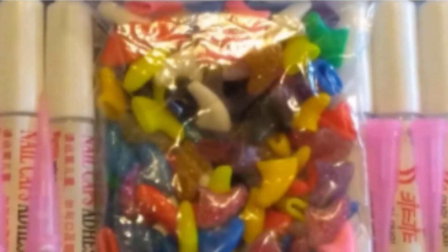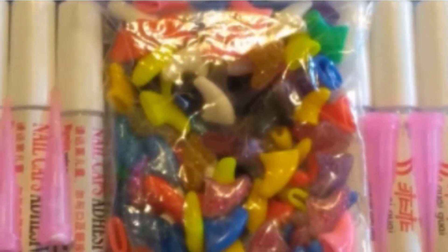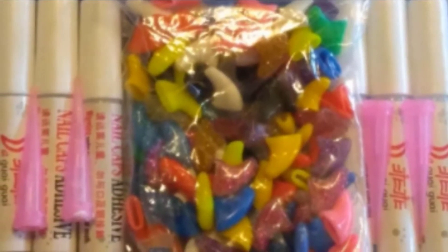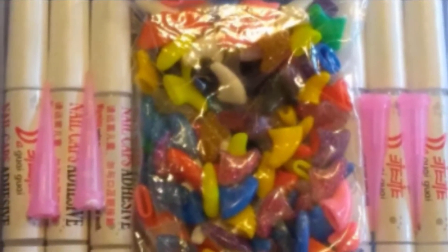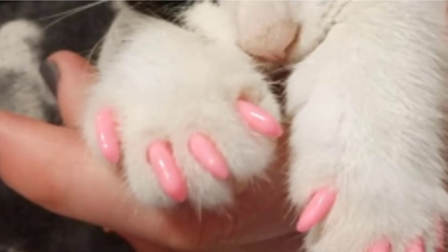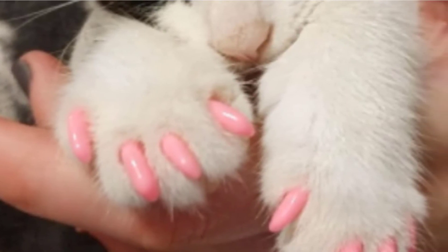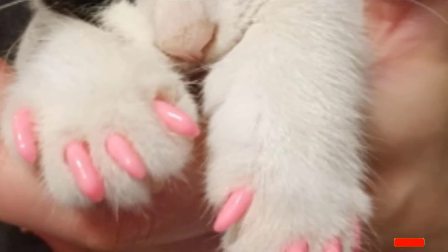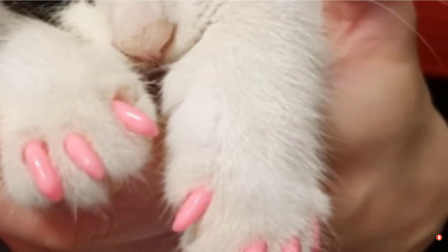They even come in a handy case, meaning none will go missing. 140 claw caps in a variety of glitter and matte colors. Made from non-toxic, durable vinyl. Set includes 7 tubes of adhesive plus applicators. Caps can stay on your cat's claws for up to 8 weeks. Comfortable to wear and don't interfere with claw retraction.